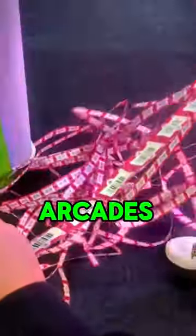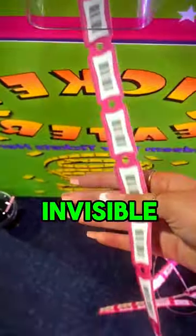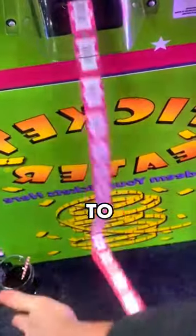Picture this: arcades employ a clever trick — a subtle notch or perforation on each ticket's edge. Almost invisible, yet strategically placed, this design ensures the tickets stay seamlessly connected until they're ready to be your sweet reward.